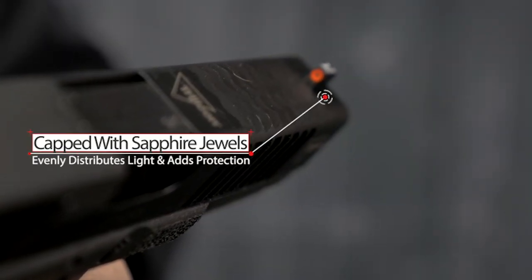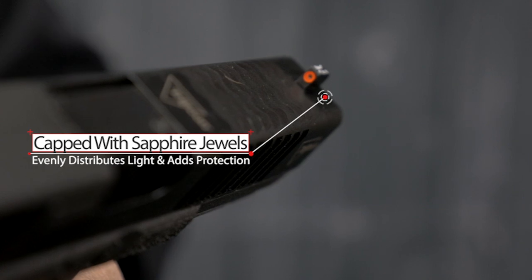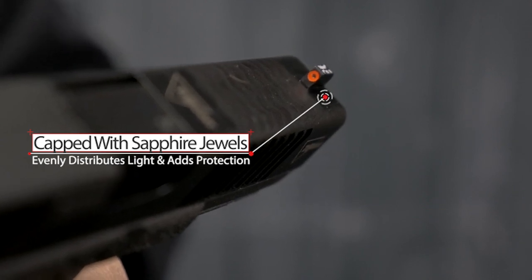Lamps are also capped with a sapphire jewel, which helps evenly distribute the light from the tritium lamps and adds an additional layer of protection from puncture.